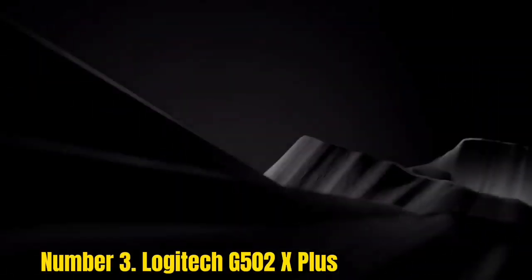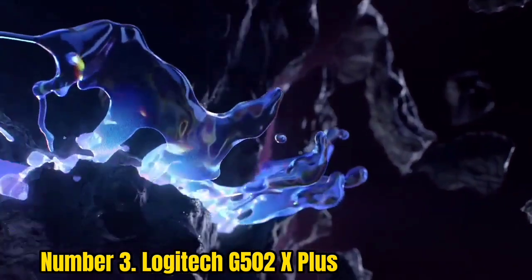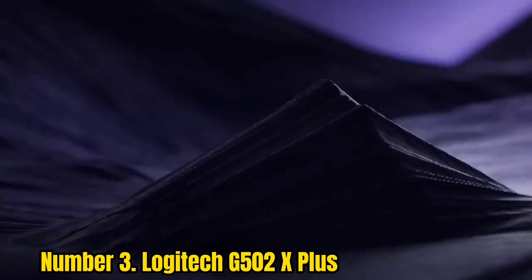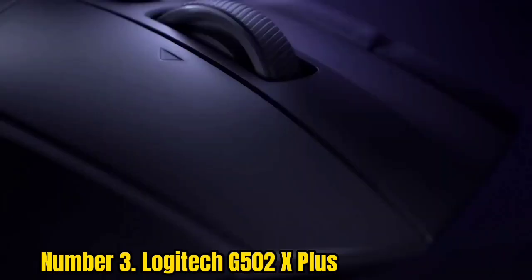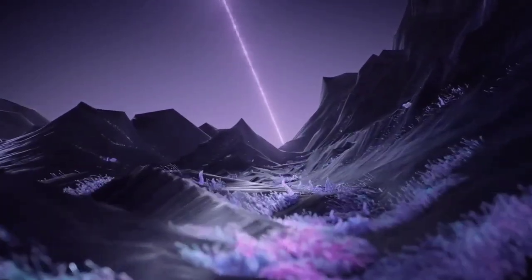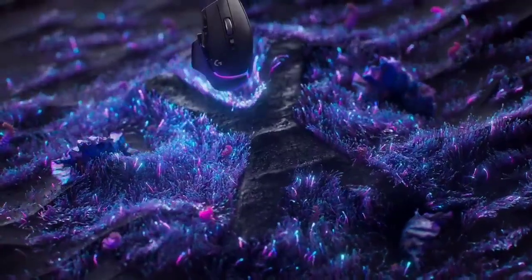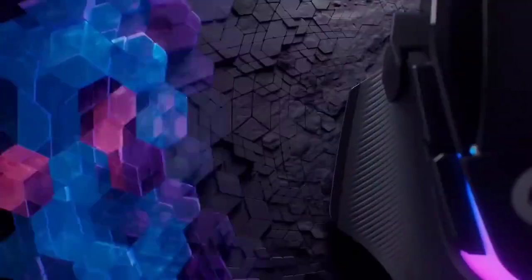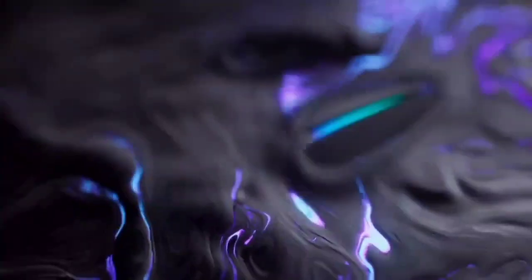Number 3: Logitech G502X Plus. Logitech revived its most beloved line in a massive way with the Logitech G502X Plus — impressive in performance and features. This modern version replaces some older features with new ones and new tech. While some fans may be disappointed that weight customization is gone, they'll be impressed with a more lightweight body, a brand-new hybrid optical-mechanical switch, a Lightspeed wireless protocol faster than the previous generation, and a battery life that's double its predecessors.